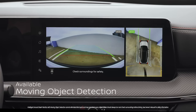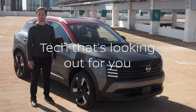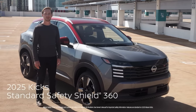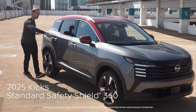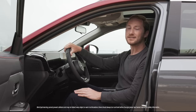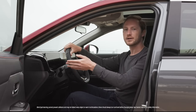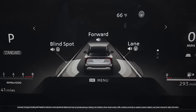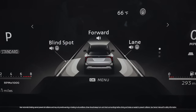The moving object detection gives you an alert if there's someone detected moving near the vehicle. Kicks comes standard with Safety Shield 360 — that means every Kicks will have a camera in front, back, and a whole bunch of radar and sonar. These technologies can help alert you to vehicles in your blind spot, vehicles and pedestrians ahead of you, and even large stationary objects behind you. And in some situations, the vehicle can even apply the brakes.